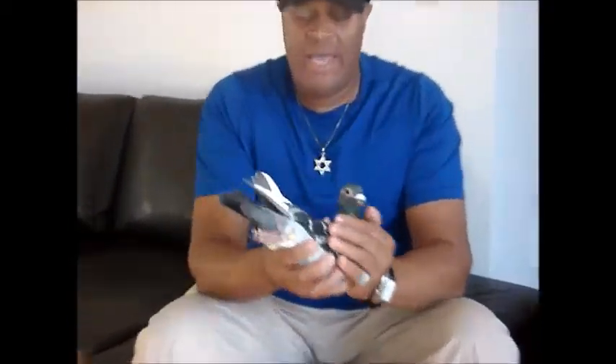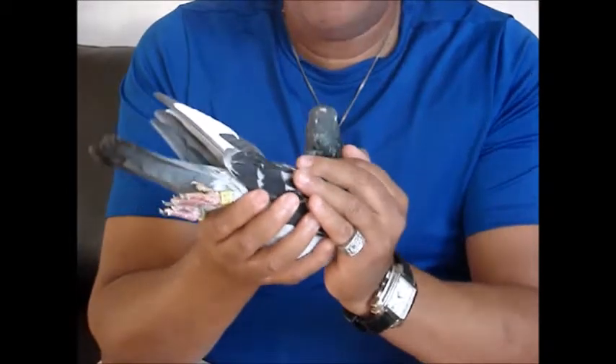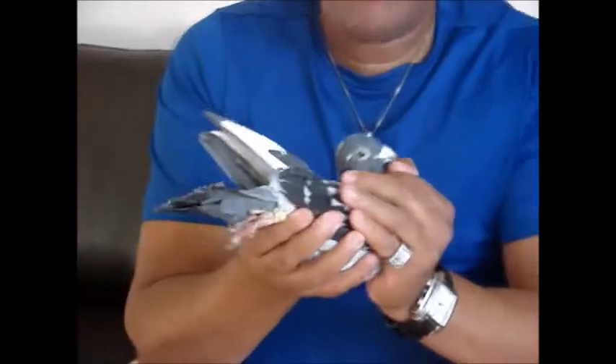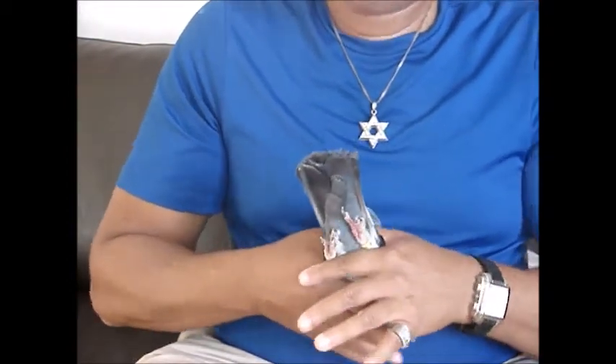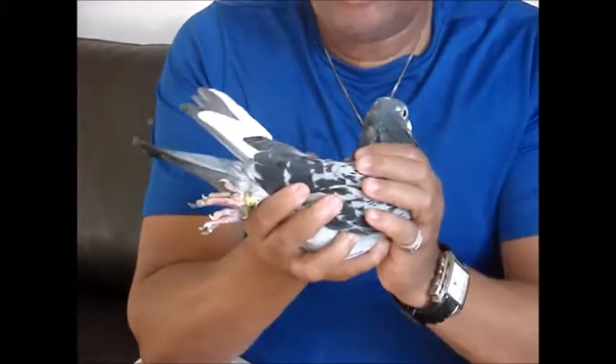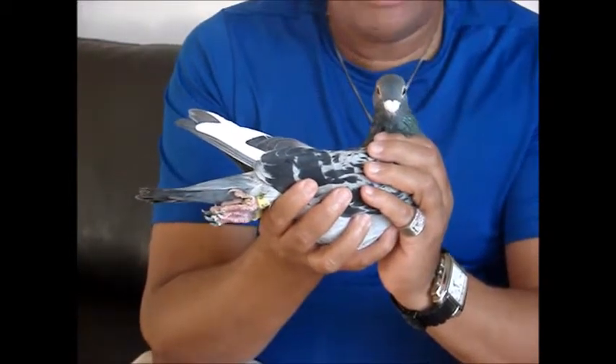From the Ace of Spade we had some youngsters in 2014 — about seven youngsters from this blue bar cock — and from there we chose to keep three youngsters. We rated those birds. The bird we're handling today is the direct son from the Ace of Spade cock. He was rated number one. I did a video for the Pigeon Insider about how we rate pigeons on wing structure, balance, feather quality, intelligence, wing strength, and wing length, and this bird was the subject of that video.